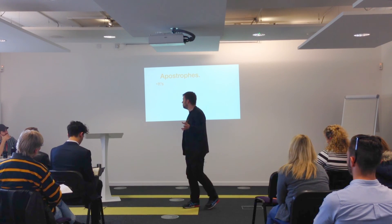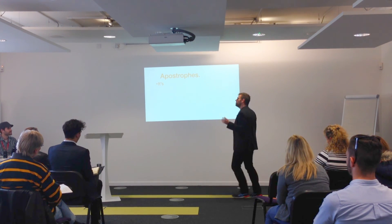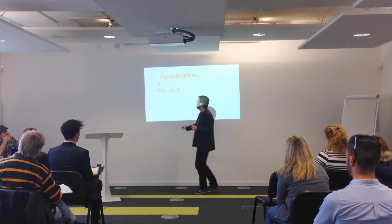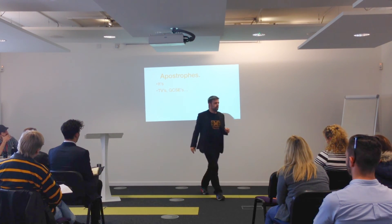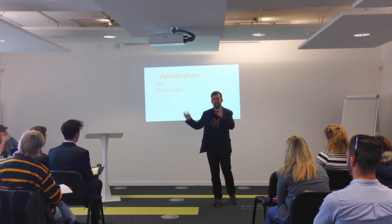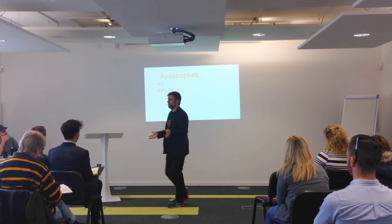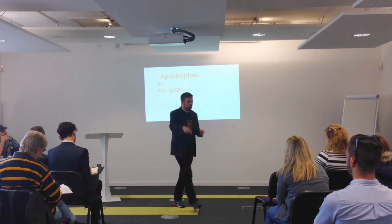It's the English language — it's full of annoying exceptions. Now here's the one that not everyone gets wrong, but nine times out of ten when you see it wrong it will be this. When you've got acronyms, people stick an S on and think it looks weird — and it does, it just looks weird. And so you think, well, it must have an apostrophe.